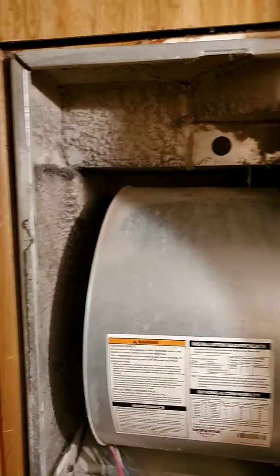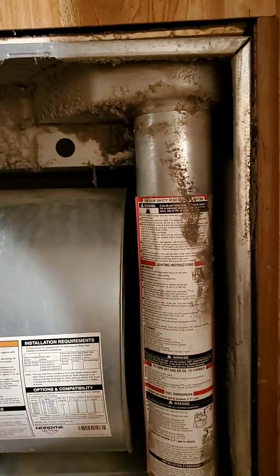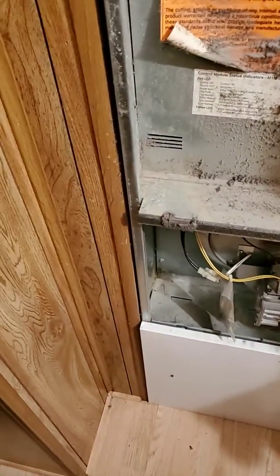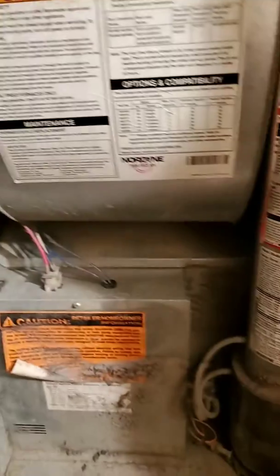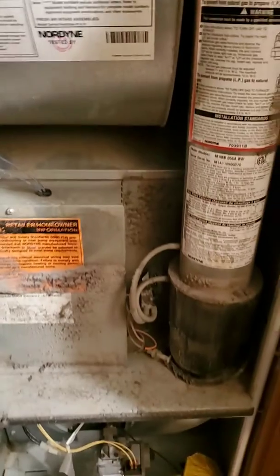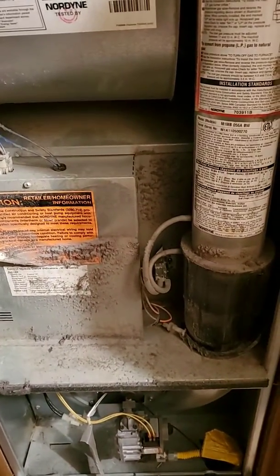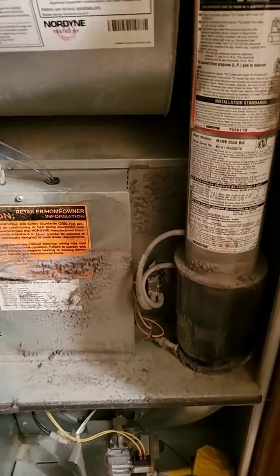Hey guys, we're in Round Lake Park here. We've got a mobile home unit, 80% efficiency. We kind of want to stay in that range. Let's get into this.